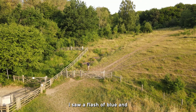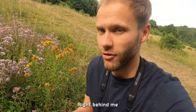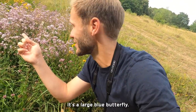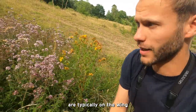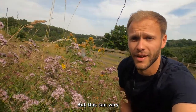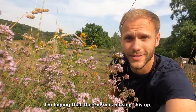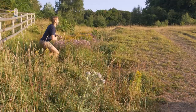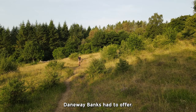As soon as I walked through the gate, I saw a flash of blue — and here it is. Right behind me, on the marjoram, is a large blue butterfly. These little butterflies are typically on the wing from the middle of June until the middle of July, but this can vary with seasonal fluctuations. That was really special. With one large blue already in the bag, it was time to see what else Daneway Banks had to offer.